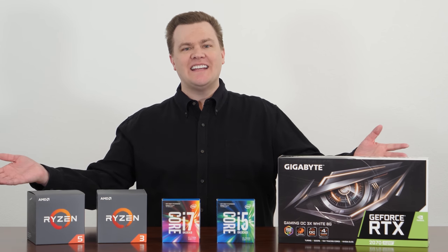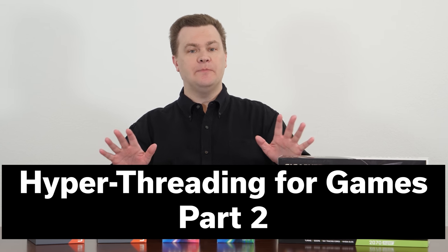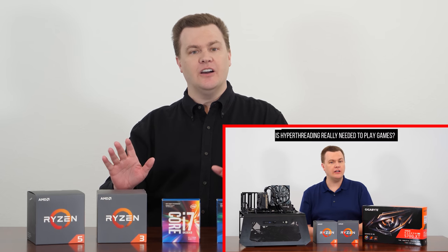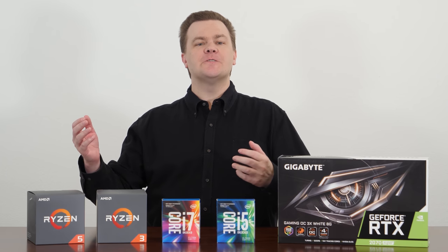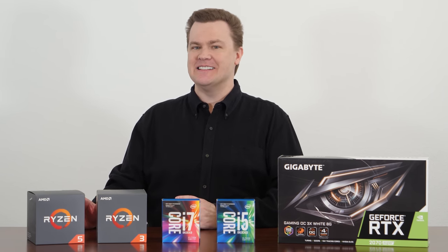Hello and welcome to TechDeals Hyperthreading for Games Part 2 Follow-Up Video. I recently published a video, 'Is Hyperthreading Good for Games?' - link in the description below. In that video, we tested a Ryzen 3 1300X versus a Ryzen 5 1500X. Both four-core CPUs, but the 1500X has eight threads. Not technically hyperthreading, since that's an Intel trademark - it's technically SMT, but we all understand what hyperthreading means.